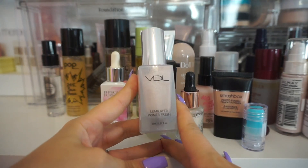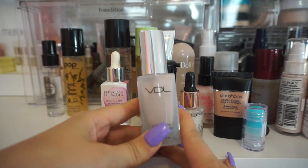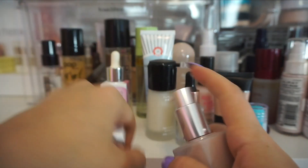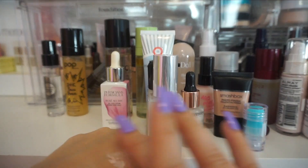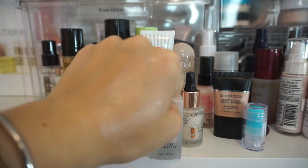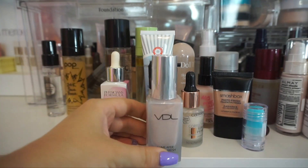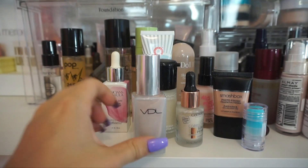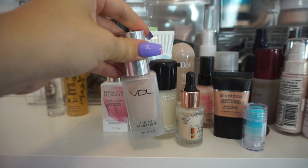I have this one from VDL — this is their Lumiere primer fresh. I've tried it a few times and I get so picky with my primers because I have some that I just really love. This is more of a hydrating glowy primer, and although it's pretty on the skin, I just feel like I have others that do the same effect for me. I don't find the need to keep this one — my Becca ones and others kind of do the same hydrating glowy look. So I am going to declutter.